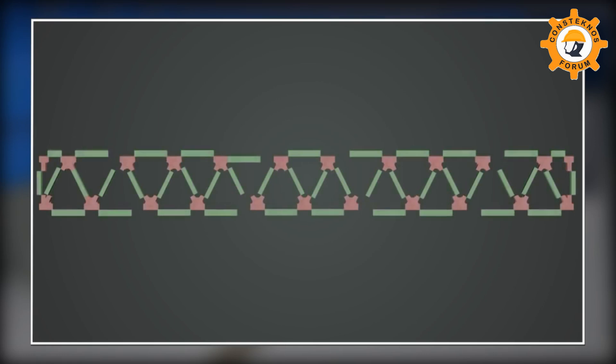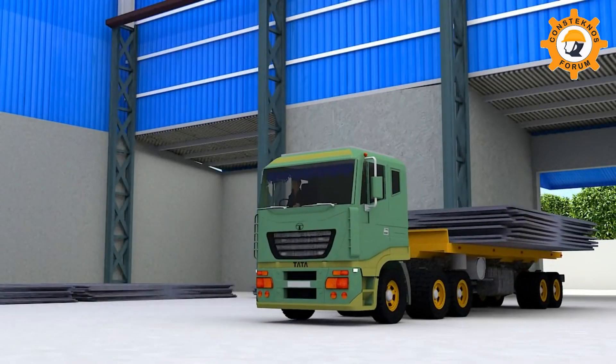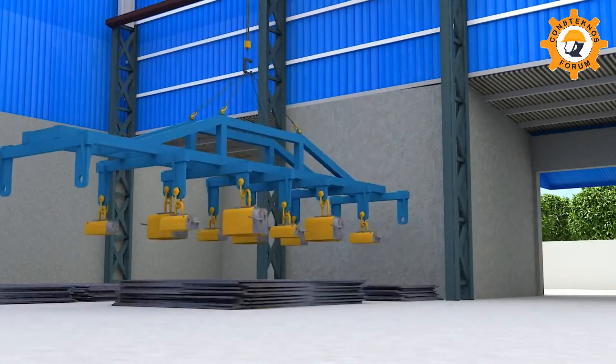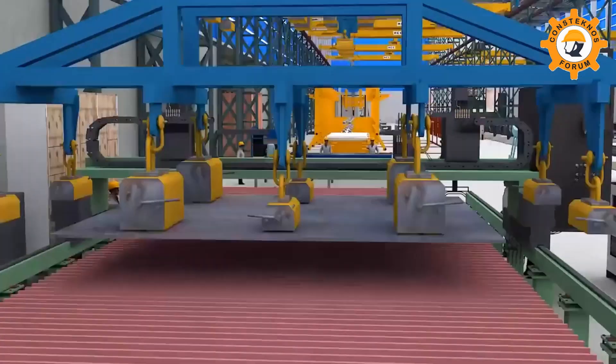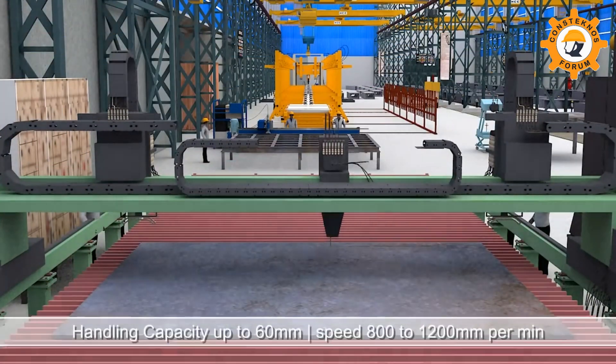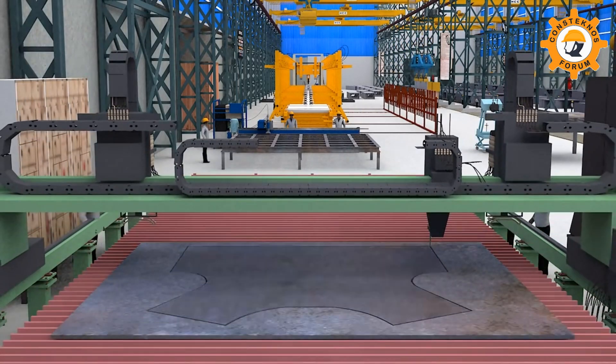Stacked steel plates relocated by magnetic lifters on platforms are carved using computer software-controlled CNC plasma cutting machines and oxy-fuel cutting machines.